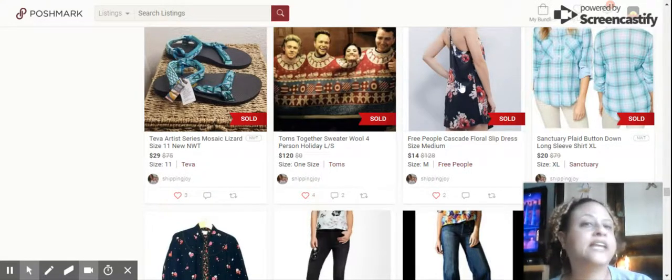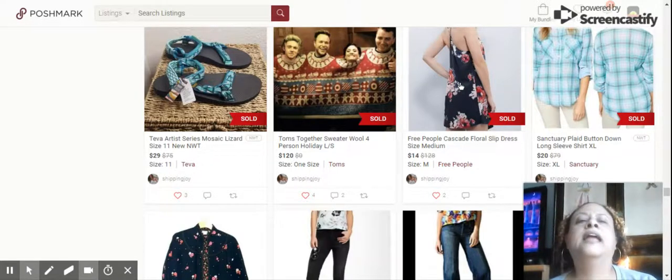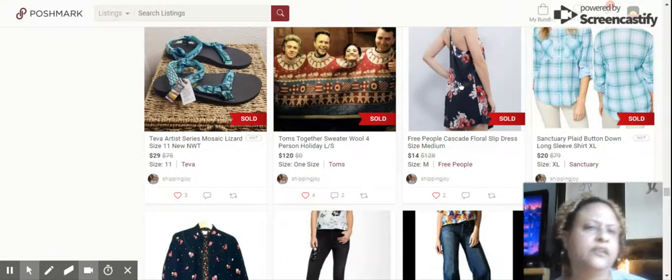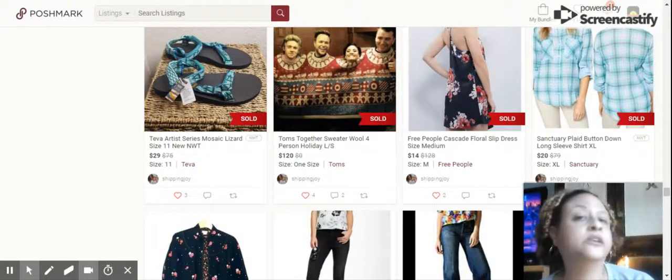Next we have a Free People Cascade Floral Slip Dress, size medium, sold for $14. That sat for about a month or so. Not all Free People sells quickly, but it was beautiful — you could wear it at night or in the day with a jean jacket or leather jacket, a couple of different ways.